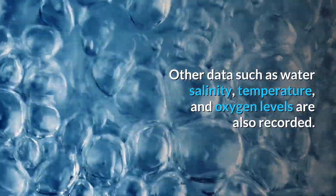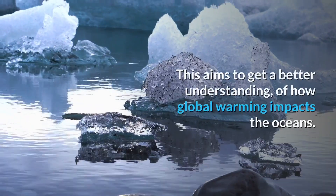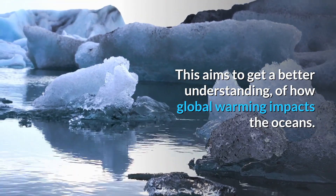Other data such as water salinity, temperature, and oxygen levels are also recorded. This aims to get a better understanding of how global warming impacts the oceans.